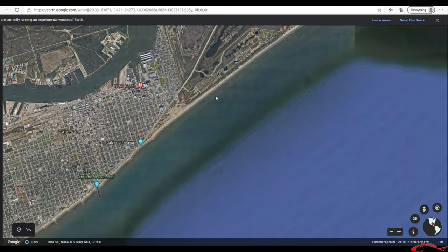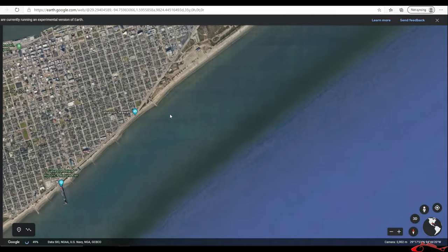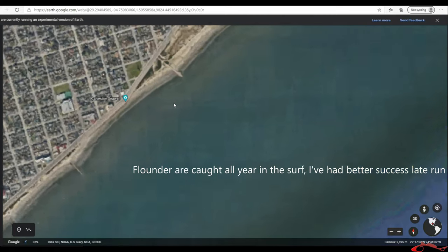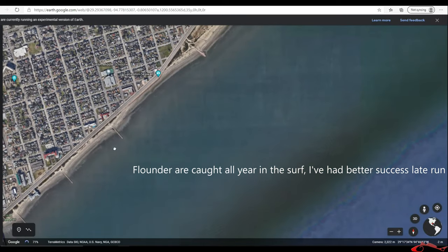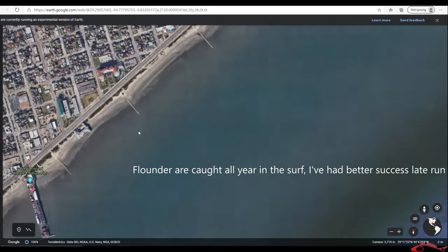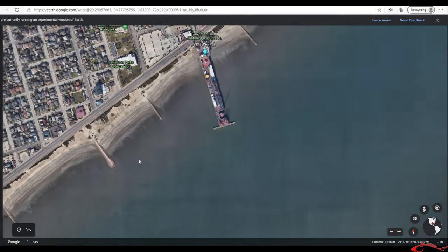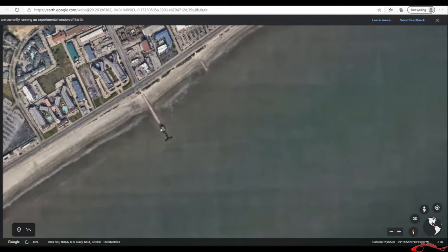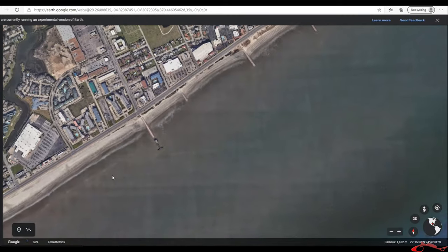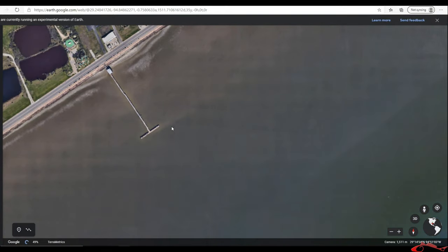Later on in the season, as the flounders start moving in, that's when you start seeing them more and more in the surf. Fishing the rock groins off the seawall is always great. Also fishing off one of the two piers we have in Galveston — 61st Street Pier is always a great spot, and also 91st Street Pier.